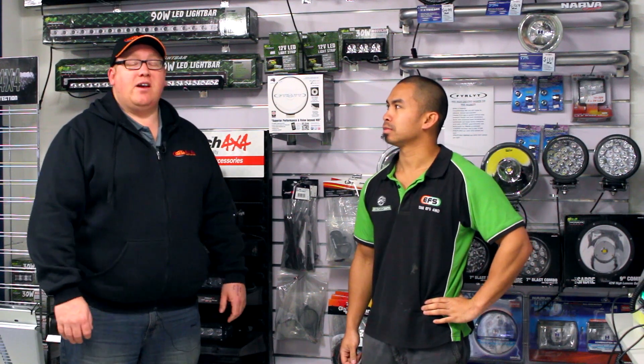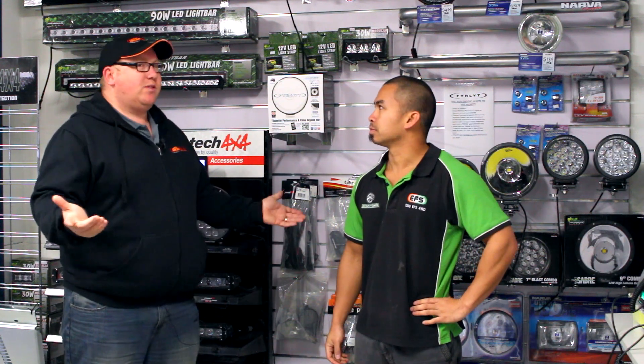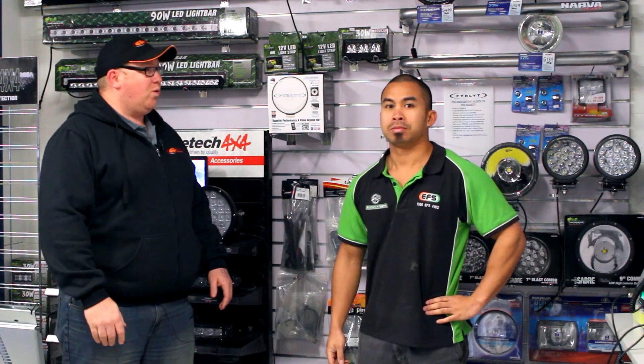So guys, I'm here with John, and he's the manager of the aftermarket department of All 4x4 Spares. How are you, John? Good, thanks mate. So John, tell me a little bit about this fantastic showroom you've got here. You've got some awesome products here.